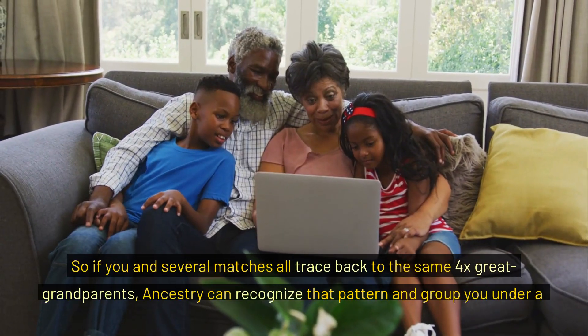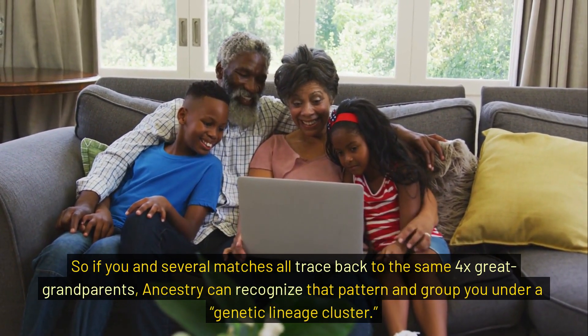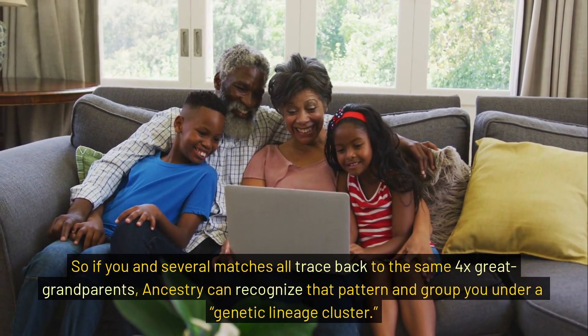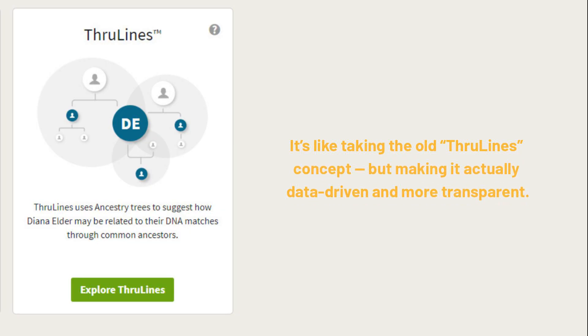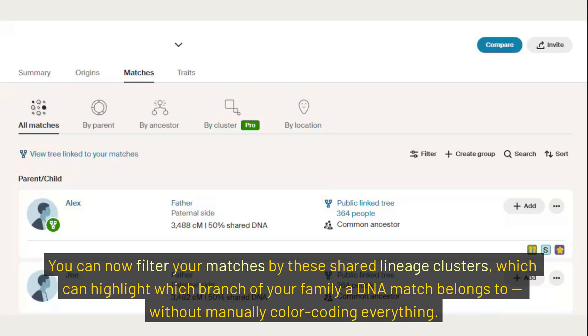So if you and several matches all trace back to the same 4x great-grandparents, Ancestry can recognize that pattern and group you under a genetic lineage cluster. It's like taking the old ThruLines concept but making it actually data-driven and more transparent. You can now filter your matches by these shared lineage clusters, which can highlight which branch of your family a DNA match belongs to — without manually color-coding everything.